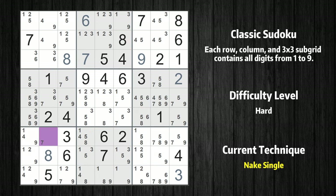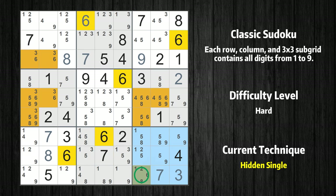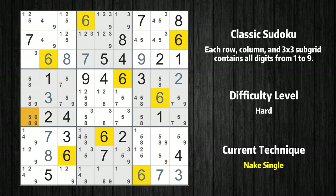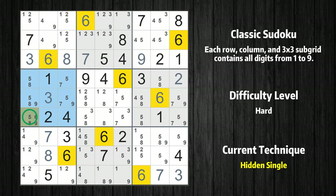Cell row 8, column 2 is a naked single. Cell row 7, column 2 is a naked single. Only one position left in the ninth box where value 7 can be placed. Only one position left in the ninth box where value 6 can be placed. Only one position left in the sixth box where value 6 can be placed. Cell row 5, column 2 is a naked single. Cell row 3, column 2 is a naked single. Only 3 is missing in the third row. Only one position left in the fourth box where value 6 can be placed.